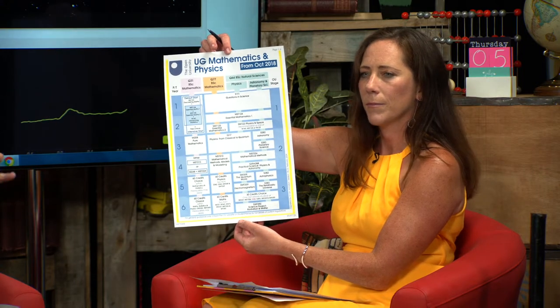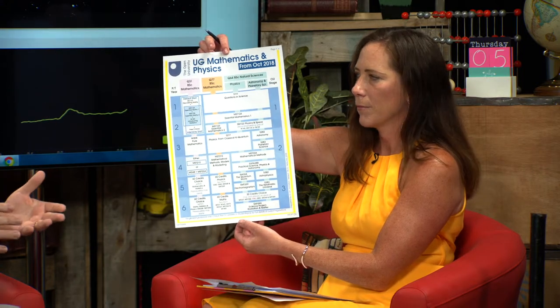Students can see this on the website. Most students will be following one of two areas - they'll be looking at our natural sciences degree, within which they can follow a physics pathway or an astronomy and planetary science pathway. Or they might be doing our mathematics and physics degree. Many students will do an open degree and just pick and choose some physics or astronomy modules, or our open STEM combined degree, which lets people mix and match.